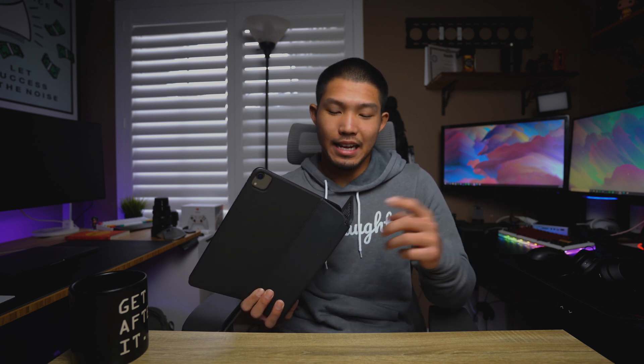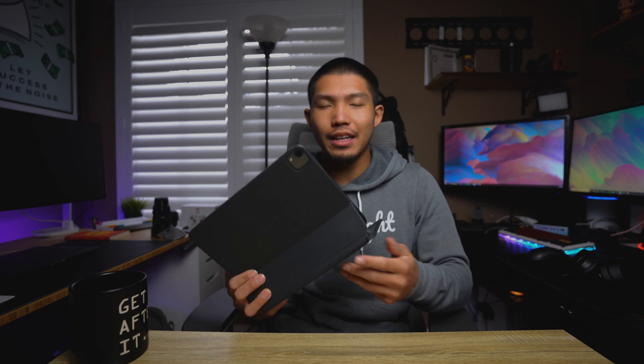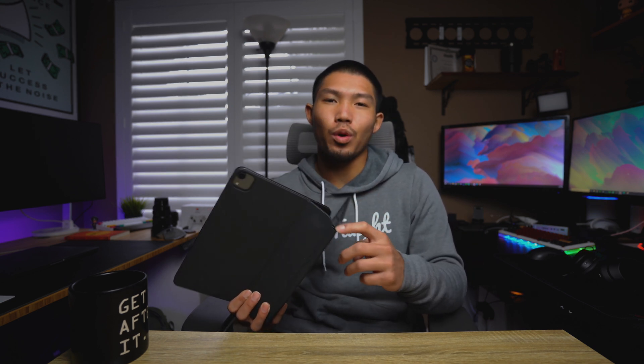It doesn't charge as fast as the actual built-in USB-C port on the iPad Pro, but it's nice to have a place to tuck away a cable. One caveat is that this port is only for charging, so you can't plug in an SD card reader on the side here. Either way, it doesn't really matter — this has been an absolute essential for giving the iPad Pro that laptop experience.